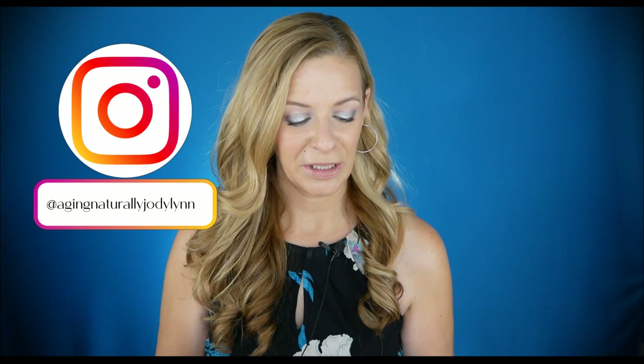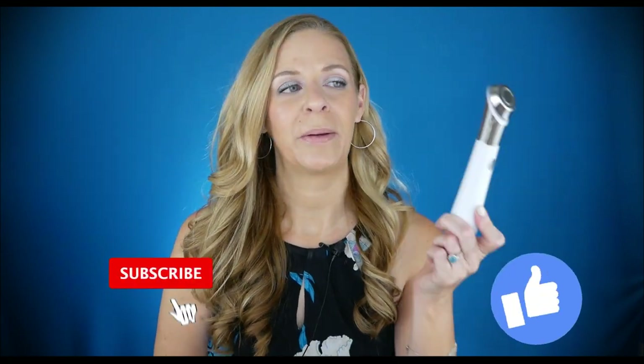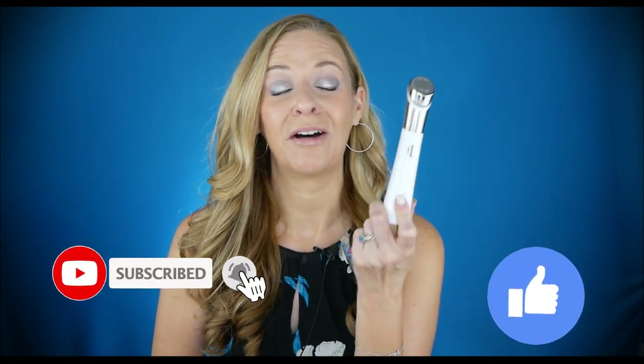Hello everyone, I'm Jodi Lynn and welcome to Aging Naturally where we talk about non-invasive better aging solutions for the mature skin. Today's video is all about a new product by MediCube — this is their AirShot Derma Pen. Let's go ahead and talk about this painless, risk-free Derma Pen.